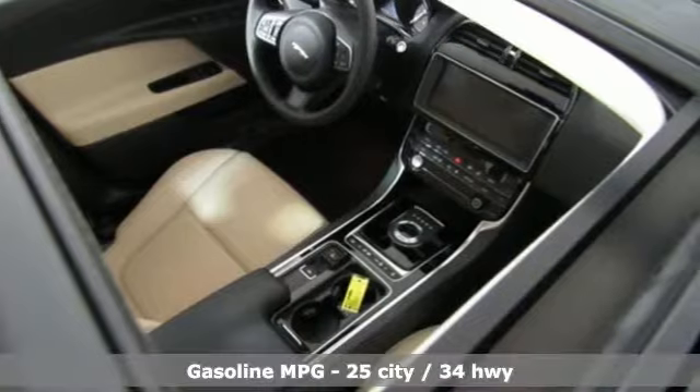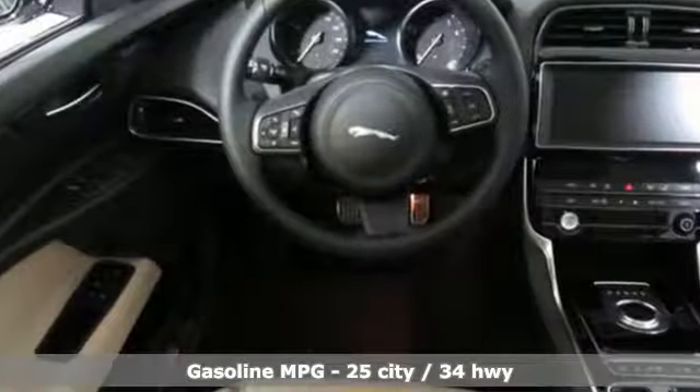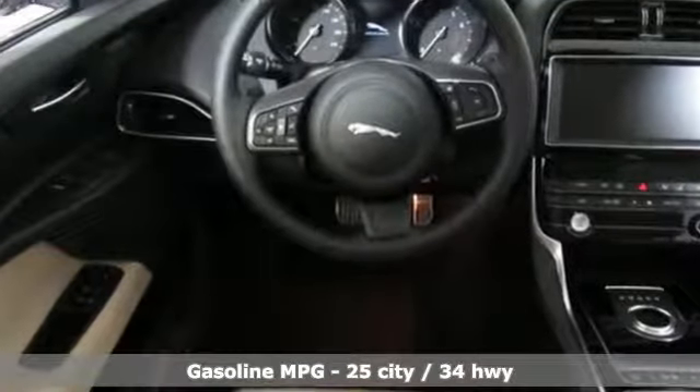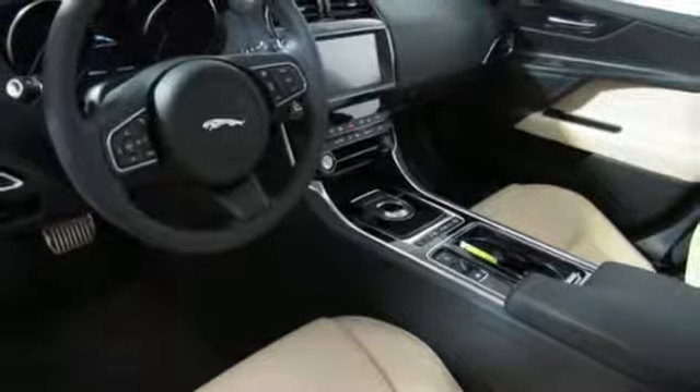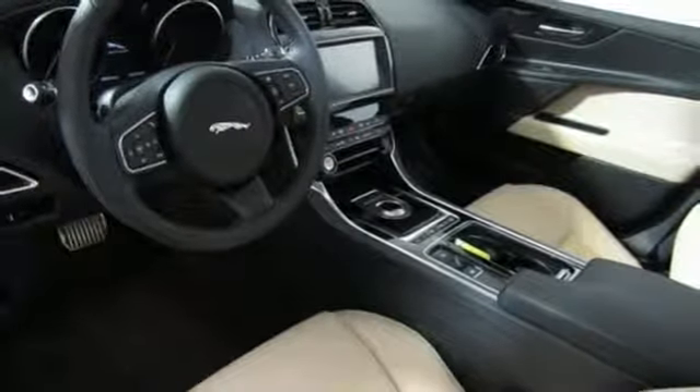Features include streaming audio, dual zone climate control, power heated mirrors, express open and close sliding and tilting sunroof, and an intercooled turbo inline four cylinder engine.